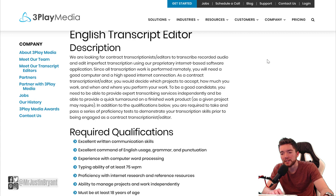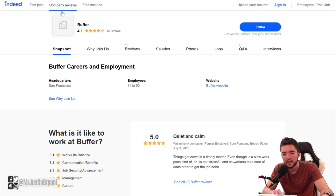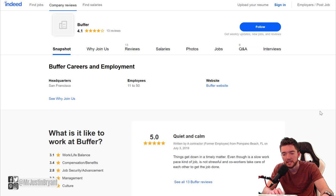You could combine Rev with Three Play Media to get enough hours, or do one of the other types of work I mentioned like editing or coding. Before applying, do your research — especially for non-contract full-time jobs. For example, at Glassdoor you can read reviews about what it's like to work for Scribber — they have a 4.7 out of 5. On Indeed, I looked up Buffer and they have a 4.1 out of 5 star rating.